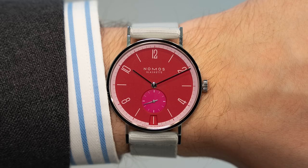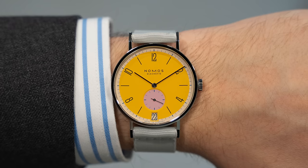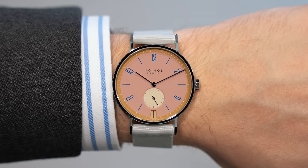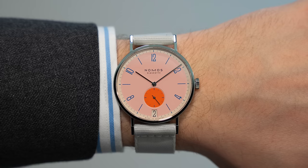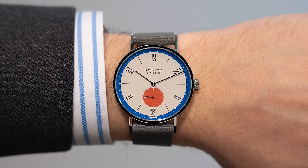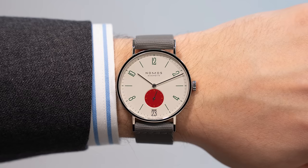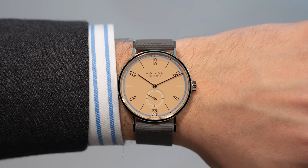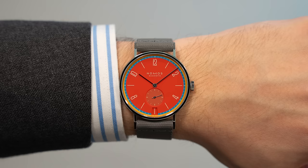Similar to Raymond Weil, right across the hall was another independent brand also having their first showing at Watches and Wonders, and they did it with a splash — a splash of color — with Nomos, releasing their Tangente dates. Nomos decided to release 31 of the same style watch, the Tangente date, but with 31 different colorways, all with different naming conventions that were more playful. Some were in straight German. Further, the pricing was around $300–$400 cheaper than the conventional Tangente, making them that much more compelling.